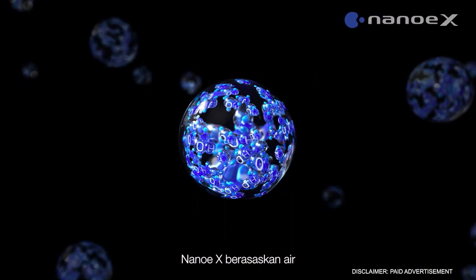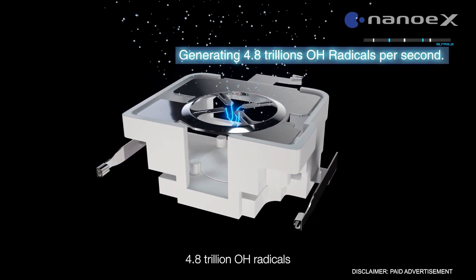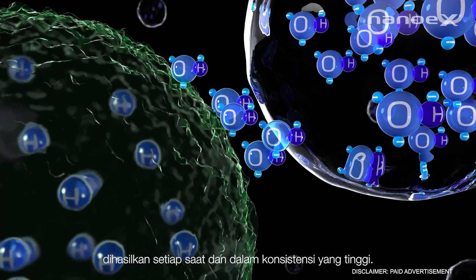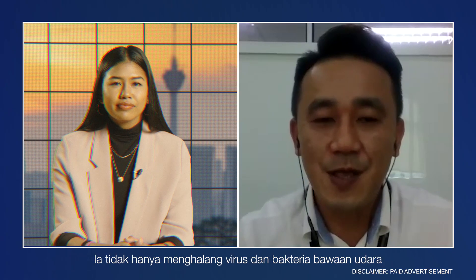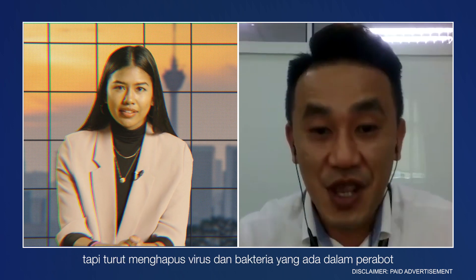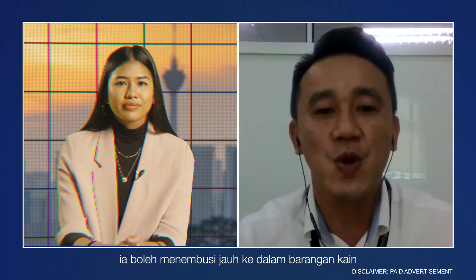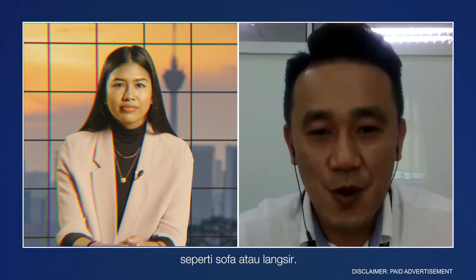NanoEX is water-based, produced in high quantity. 4.8 trillion OH radicals are generated per second and very high in concentration. It does not only inhibit airborne viruses and bacteria, but also inhibits those that exist in our furniture. Since it is nano-sized, it can penetrate deep into light fabrics like our sofas or curtains.